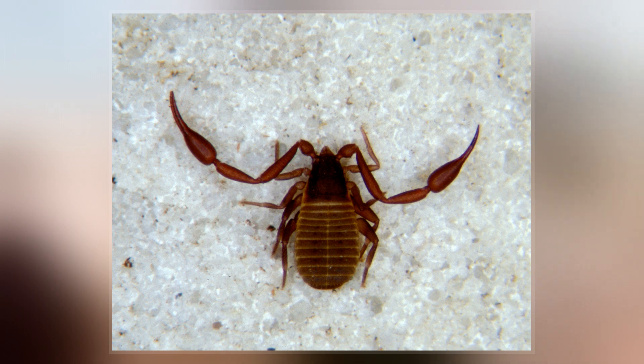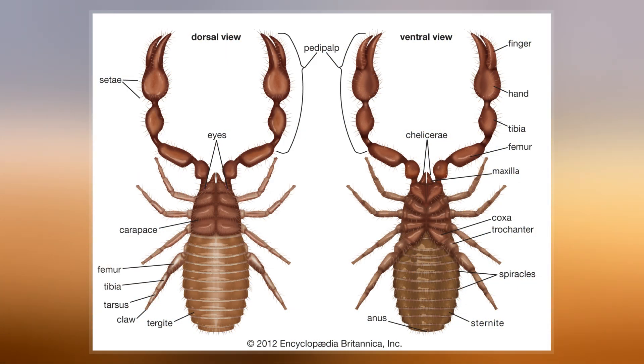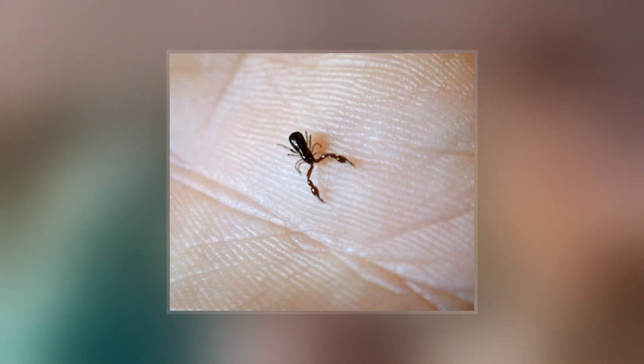They are tiny and are rarely noticed due to their small size, despite being common in many environments. When people do see pseudoscorpions, especially indoors, they are often mistaken for ticks or small spiders.